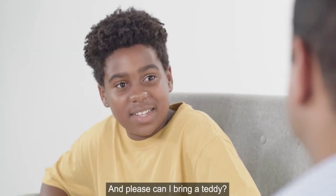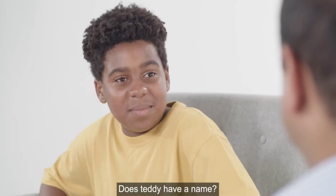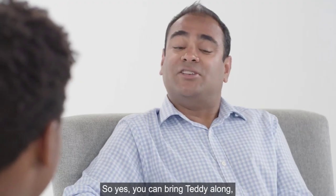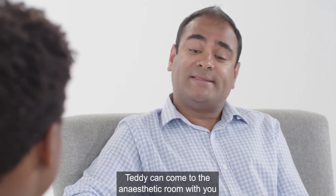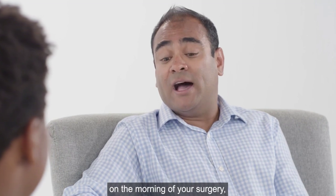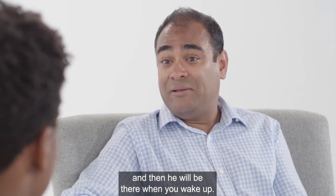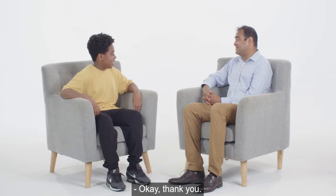Can I bring a teddy? Of course you can. Does Teddy have a name? Just Teddy. So yes, you can bring Teddy along. Teddy can come to the anaesthetic room with you on the morning of your surgery, and he'll be there when you get off to sleep. And then he'll be there when you wake up. Okay, thank you.